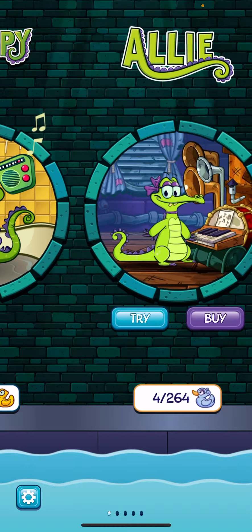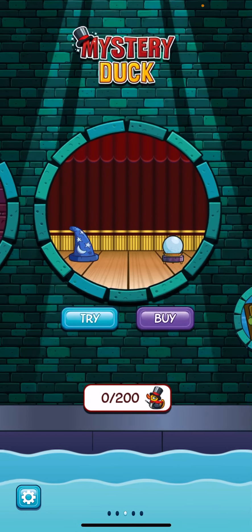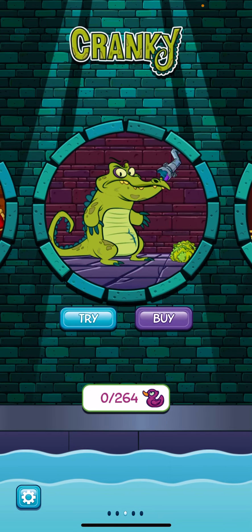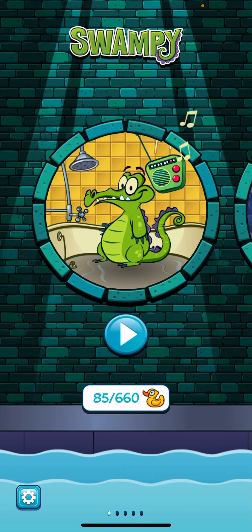There are several characters available for purchase — Allie, Cranky, and Mystery Book. The free version has Swampy.